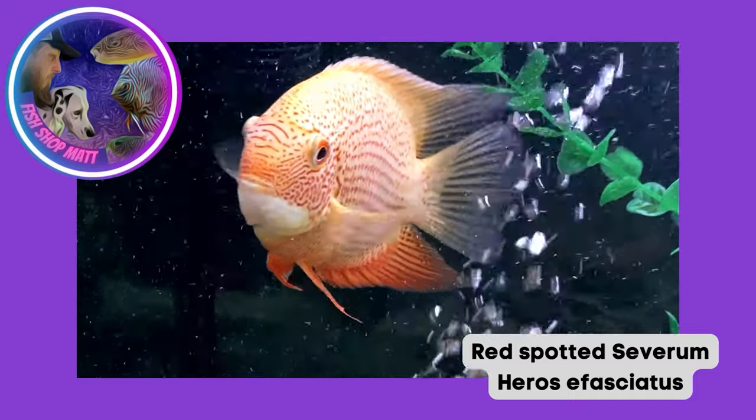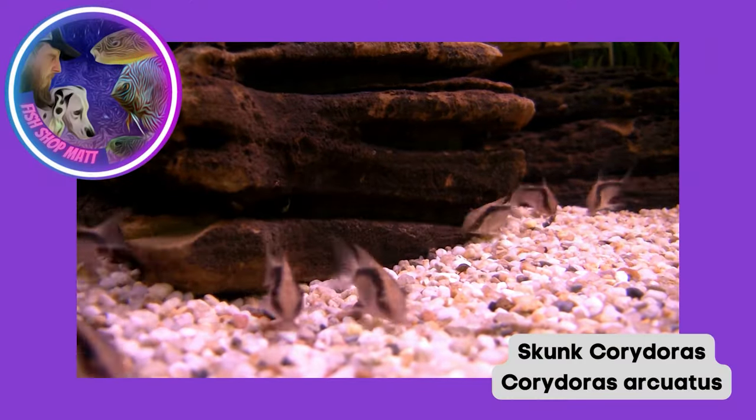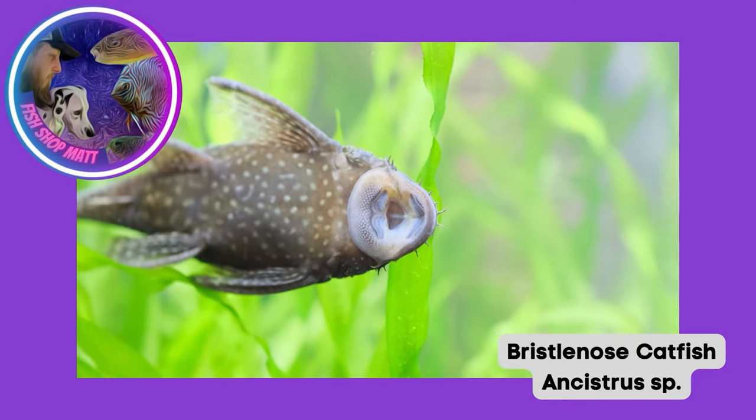Some South American cichlids like severums or earth-eating species like geophagus would be a good choice. We've got Kribensis here, which are an African river cichlid; jewel cichlids can be a little territorial so in a smaller tank I wouldn't recommend it, but in a big tank they're okay. For the bottom of the aquarium, most peaceful catfish - even some bigger corydoras - are going to be fine, and most sucker-mouthed catfish species are big enough and tough enough to look after themselves.